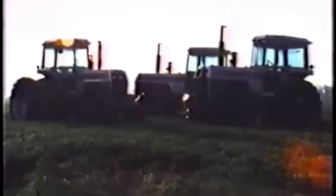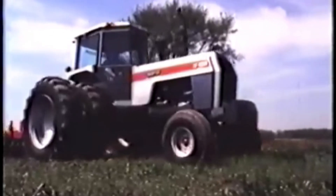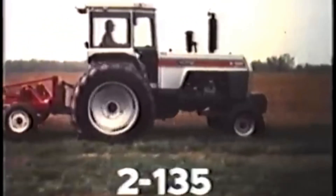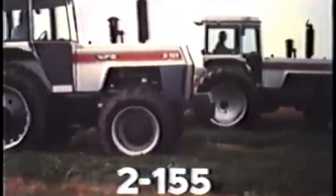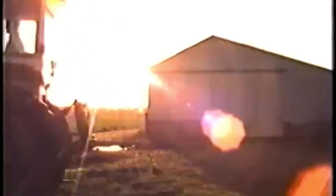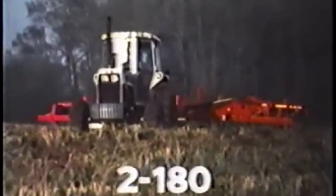Here's the line of tractors that is earning its keep on farms all across the country. Three models, three horsepower ranges — one is sized right for your operation. This 135 horsepower tractor and this 155 horsepower tractor are the workhorses of modern farming. And for higher horsepower needs, this 2180 has the right combination of speeds, torque, and convenience.